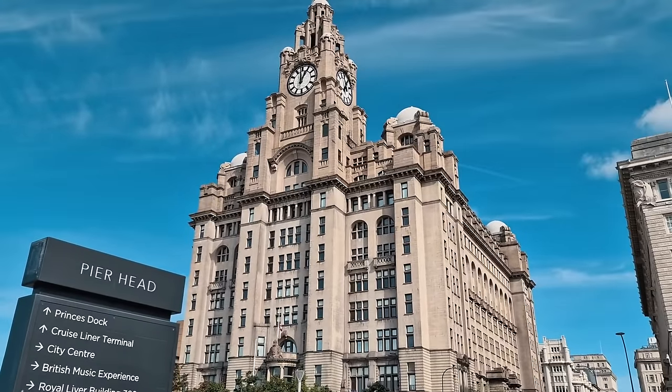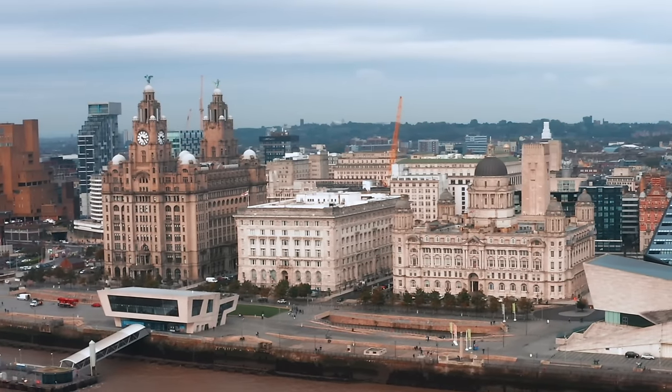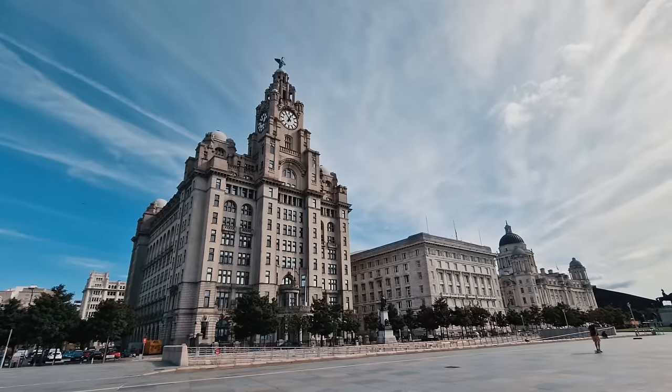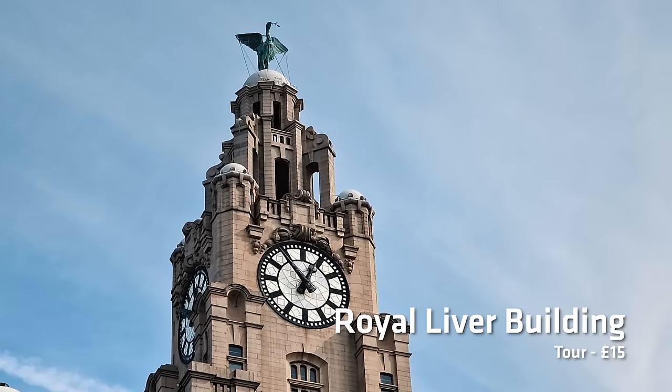We'll start right here next to the water at a section of the city called Pier Head, where you'll find the three most important buildings in Liverpool. Collectively, they are known as the Three Graces and they dominate the Liverpool skyline. But probably the most famous out of the Three Graces? The Royal Liver Building.